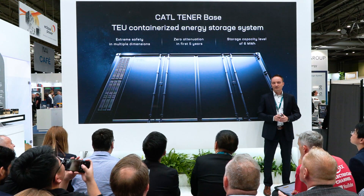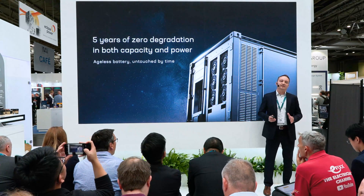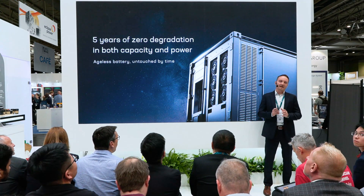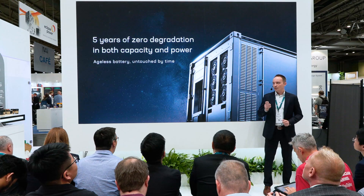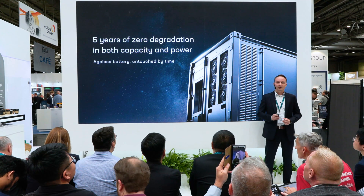Earlier this year, as Amanda already mentioned, we launched the first Tenor product, the Tenor Base, in Beijing, China and Munich, Germany. Tenor Base has achieved extreme safety in multiple dimensions, zero degradation within five years, and energy output of over six megawatt hours, which is in the top echelon globally. The Tenor series ensures complete system safety by adhering to the strictest standards for materials, cells, modules, and containers. We have developed the world's highest energy density product with a cell boosting 430 watt-hours per liter, offering more energy in less space. Since its launch, Tenor rapidly became a hit among our clients and has earned industry recognition.